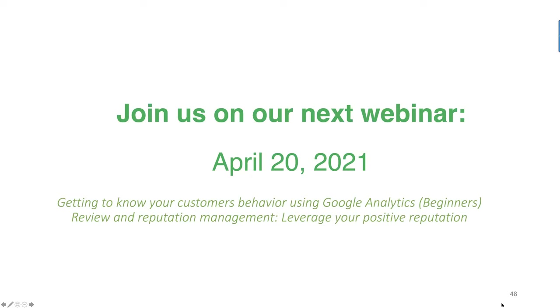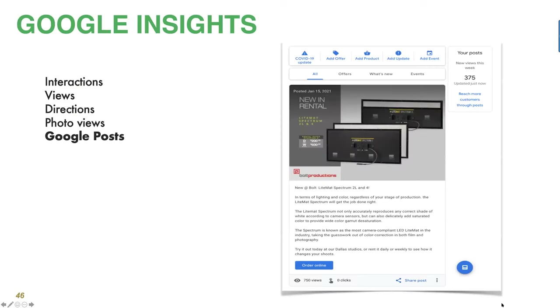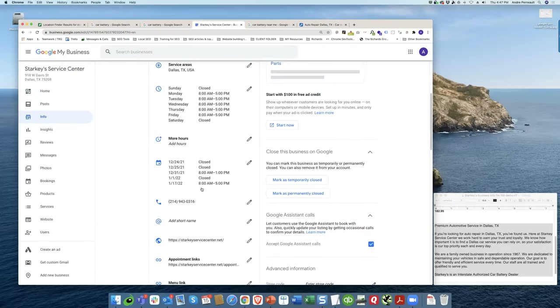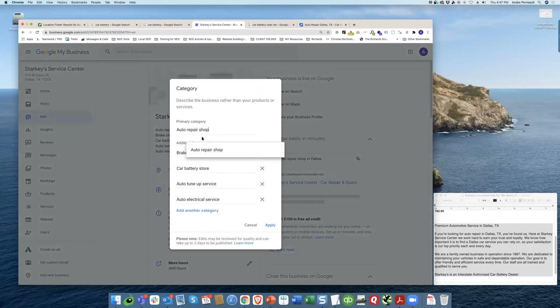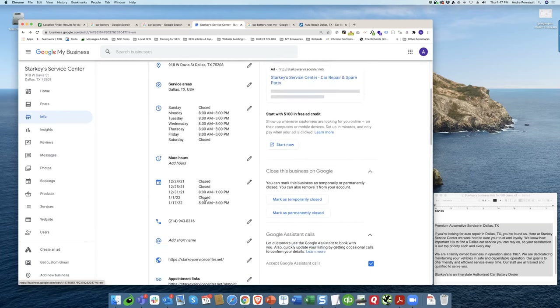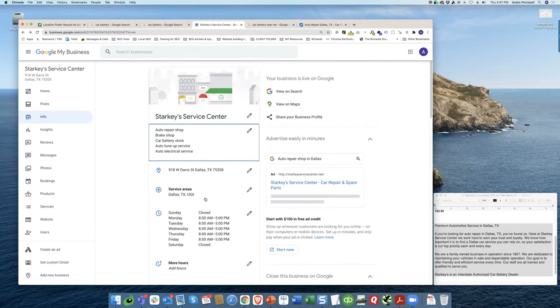Make sure you place the content, whatever you want to rank for, both on your Google My Business profile — in the description, categories, or product photographs — and also on your website. You want to add those specific categories, like tune-ups or car batteries, whatever you specialize in. Those categories help propagate that bigger services list. Put up to nine — any that are relevant. As a follow-up, we're going to send everybody a list of about 30 or 40 closely related categories you could select for your business.